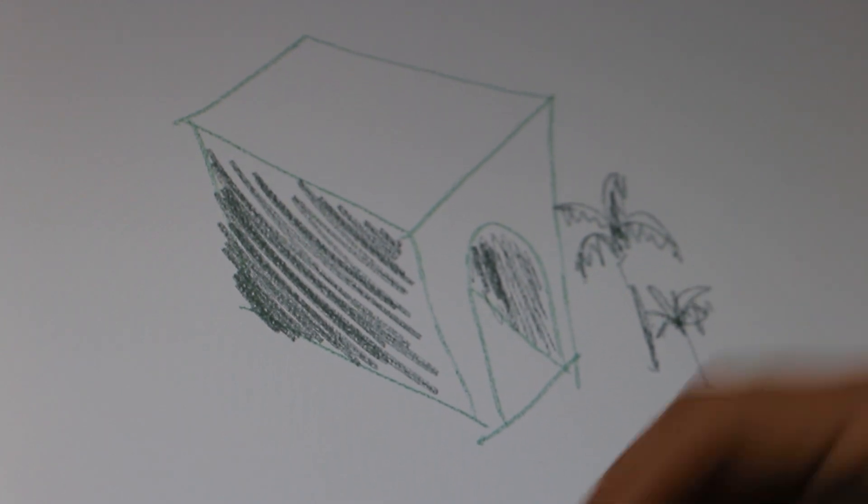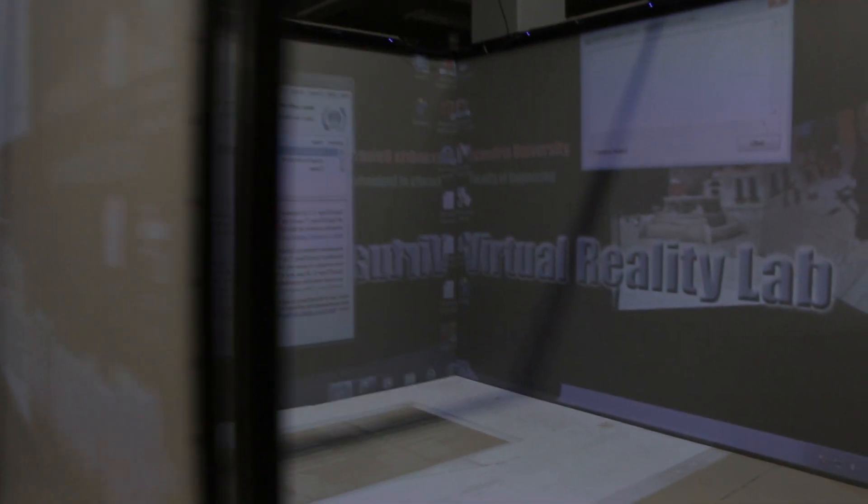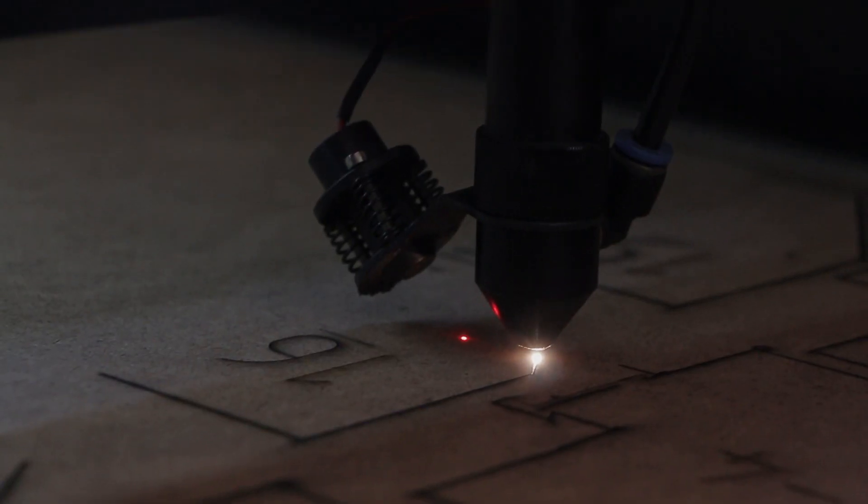As architects, I believe we can adapt easily to technology. We started with sketches and pens, physical models. We can easily switch to other techniques such as smart boards, caves, virtual reality, laser cutting technology. We can easily shift and use technology in different forms.